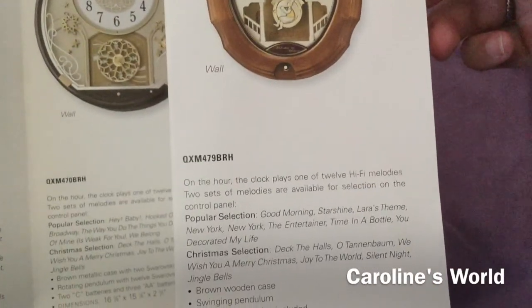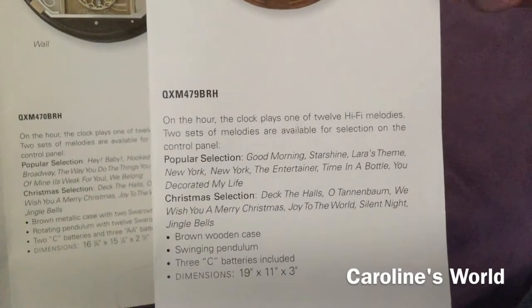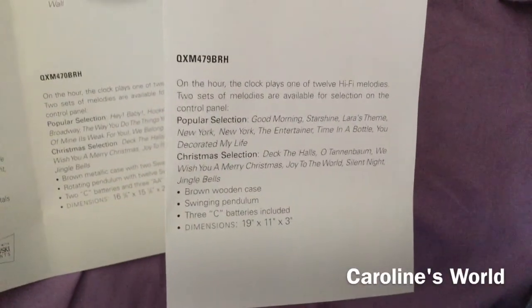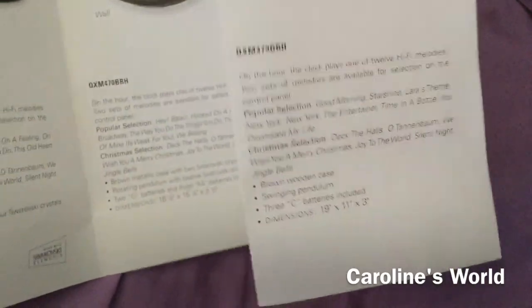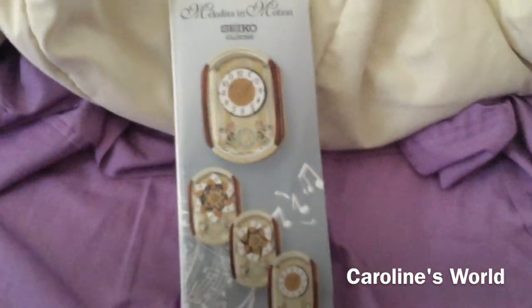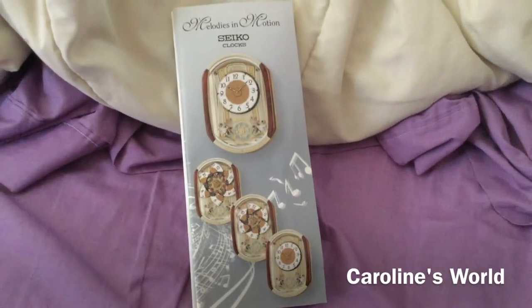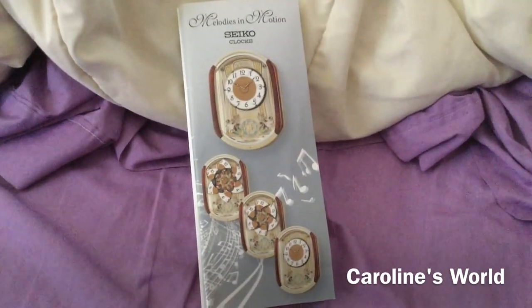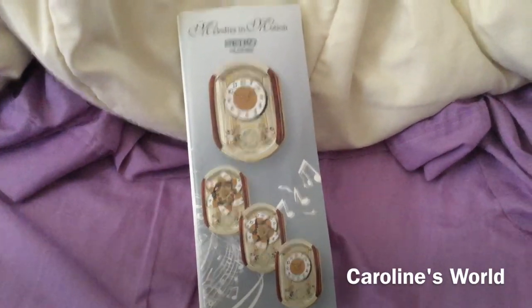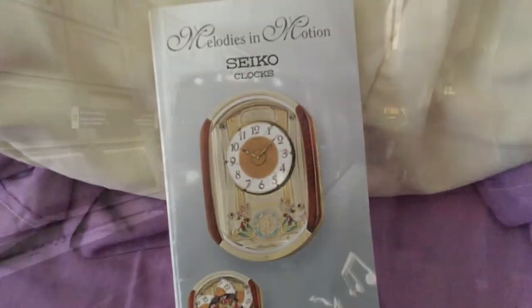Last but not least, we've got QXM 479 BRH — it has the same popular melody selection as my clock, and the same six Christmas melodies. And that's about it — close this thing up. All these clocks are retired and I don't think any of these melody selections exist anymore because all I see now are Beatles and whatever my clock has — the oldies. Thanks for looking through this with me and thank you for watching.